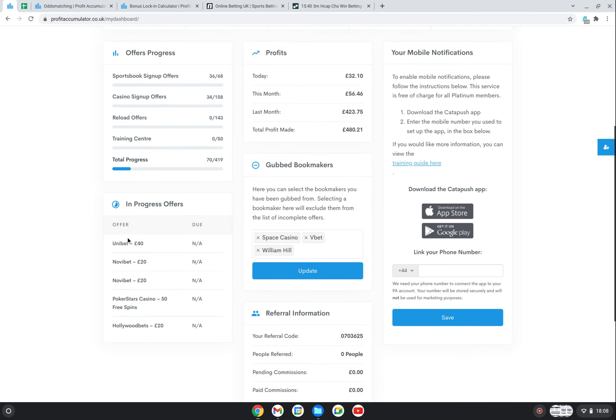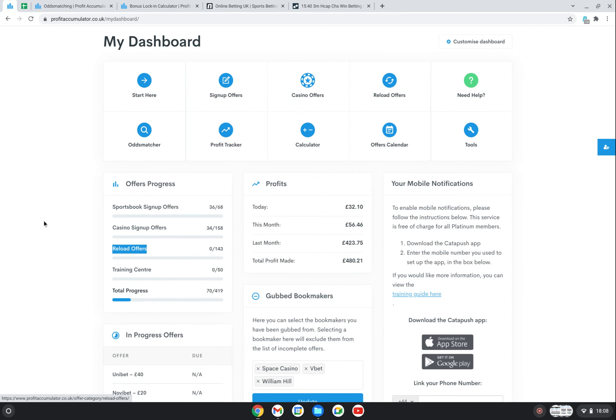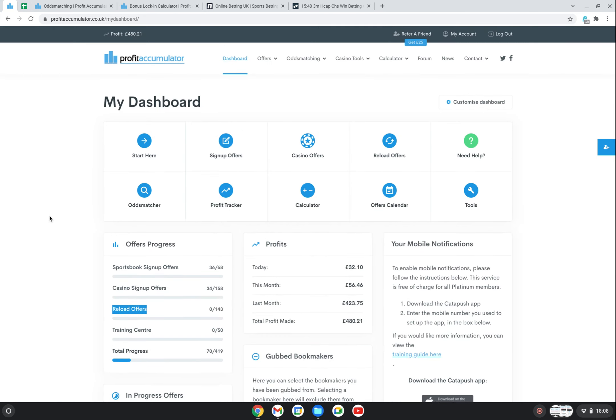Down here I've got certain offers in progress, and I've got a couple of gubbed bookmakers as well - that's where they stop offering you any further offers. I'm a bit disappointed to be gubbed with William Hill. I'm in Spain at the moment so I'm using a VPN, and I don't know if that's part of it. I've had problems with a couple of bookmakers when creating accounts as well, so I've just put those to one side and I'll sort them out when I get back to the UK.